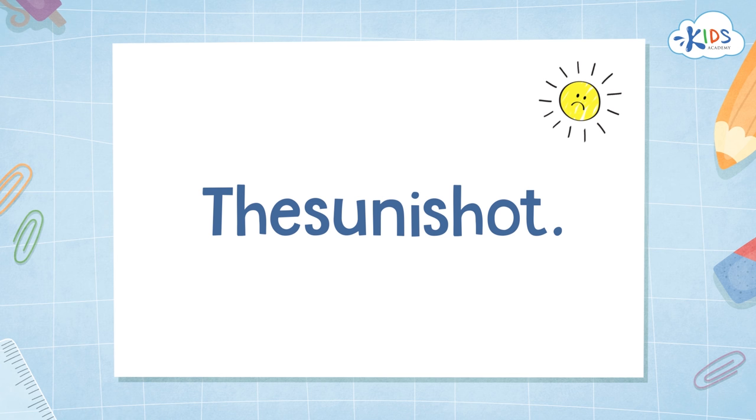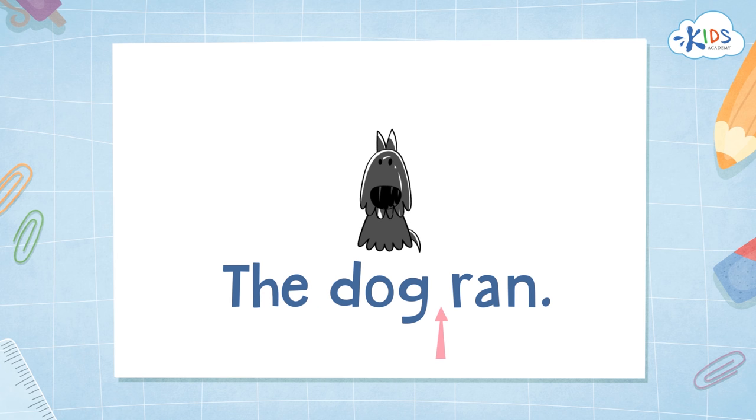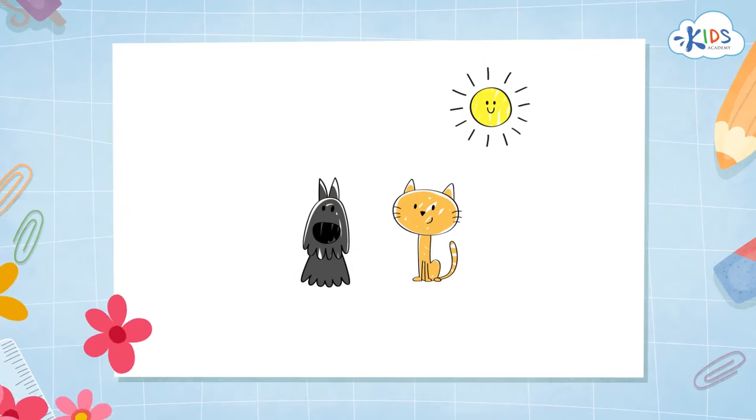If you don't put spaces between your words, people can't tell where one word ends and another starts — that would make it very hard to read. What is wrong with this sentence? There are no spaces between the words! It is much easier to read when we put spaces between the words. 'The dog ran' — three words. 'I see the cat' — how many words? There are spaces between each word, helping us see there are four words. Let's count: one, two, three, four.